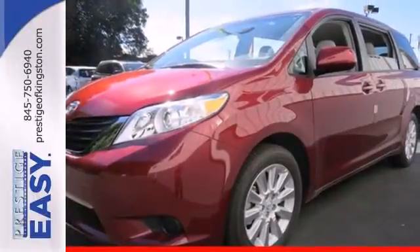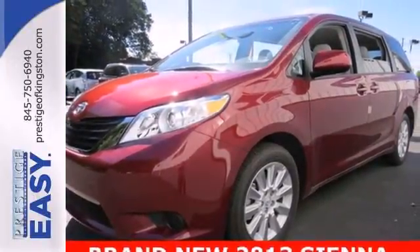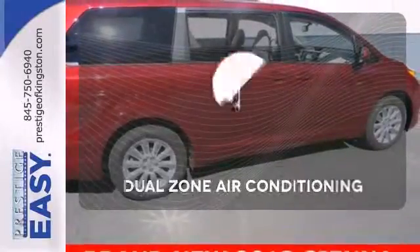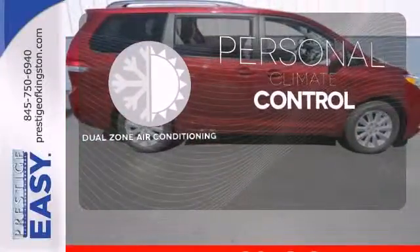This minivan even comes with a CD player and MP3 decoder for your listening pleasure. Program garage door openers, gates, and lighting systems with HomeLink. No one will complain about the temperature with the dual-zone air conditioning.